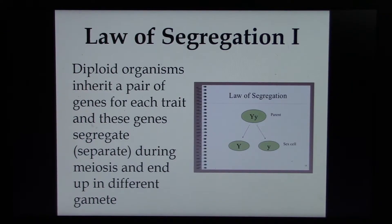All right, lecture two, continuing on. Mendel, through his research with garden peas, gave us two laws or rules. One is the law of segregation.